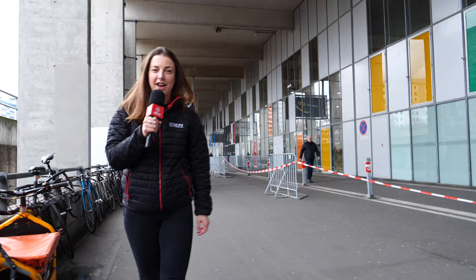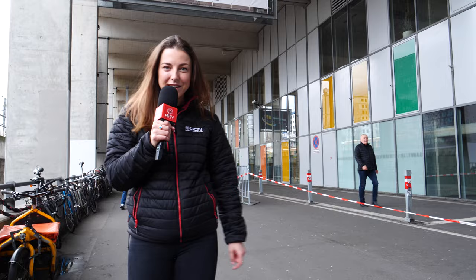We're here in Berlin at the Track Cycling World Championships, and there's some pretty cool bikes, including the world's most expensive track bike. Let's go check it out.